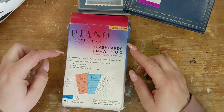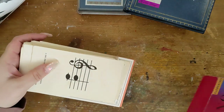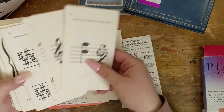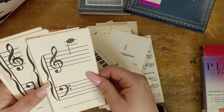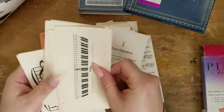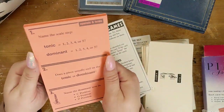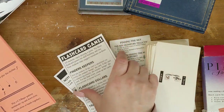Next are these flash cards in a box — Piano Adventures — for $4.99. There are the rules, flash card games, and the cards themselves. Aren't these fun? They'd add something different to your collages. There are also symbols and terms included. Well worth the price, I think.